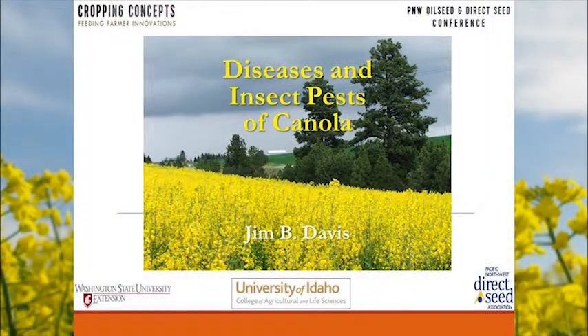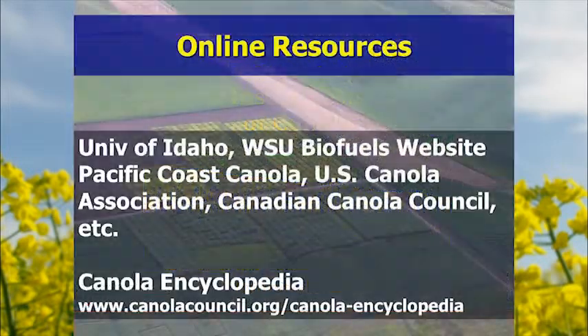The next speaker is Jim Davis, a research support scientist with the University of Idaho Canola, Rapeseed, Mustard program — a North Idaho native who has worked in canola, rapeseed, and mustard at the University of Idaho for 26 years. Jim starts by mentioning online resources: University of Idaho, WSU Biofuels Oilseed Cropping System group website, Pacific Coast Canola, U.S. Canola Association, and the Canola Council of Canada.